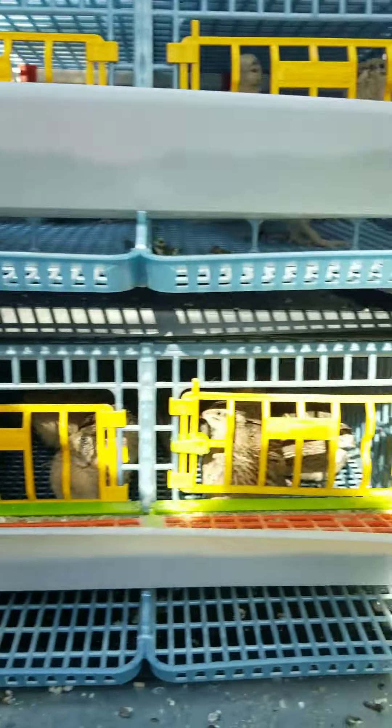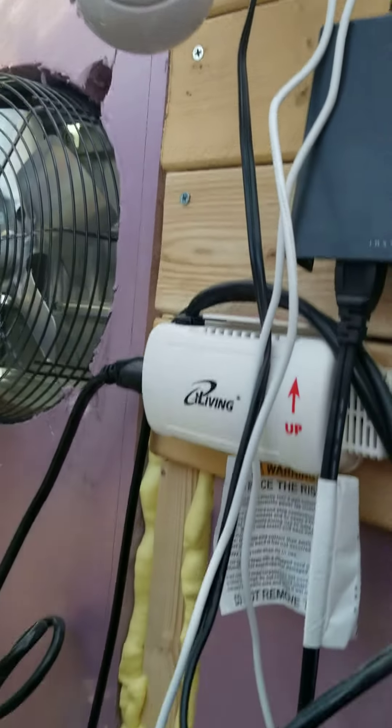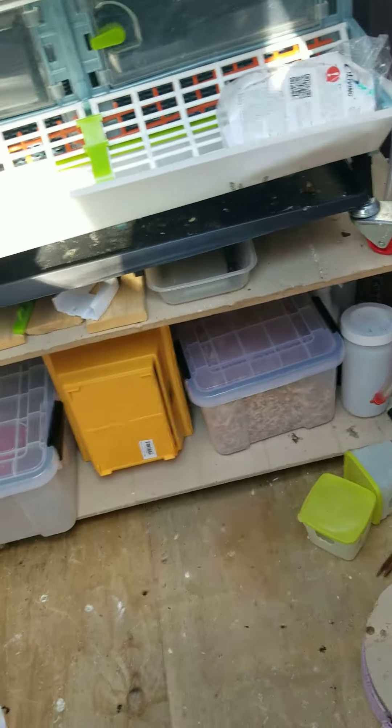There's obviously a window over here. I also have cameras to keep an eye on them. There's also a heat supply that's automatic with some storage shelving on the bottom.